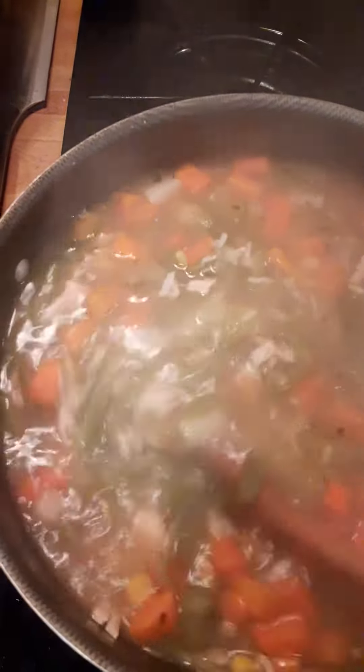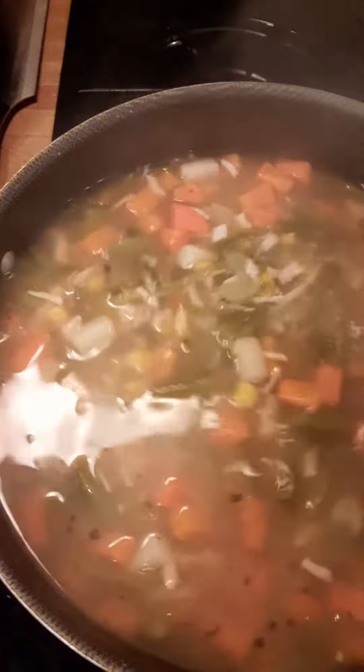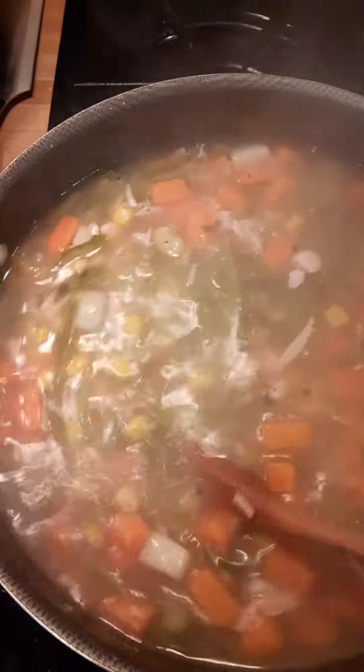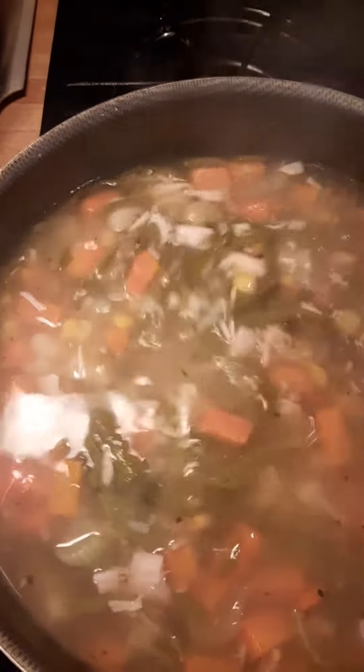My entire kitchen smells great — you can smell the garlic and you can smell the basil in here. I may even throw just a couple of sprigs of rosemary in yet. I'm gonna let this finish cooking up.